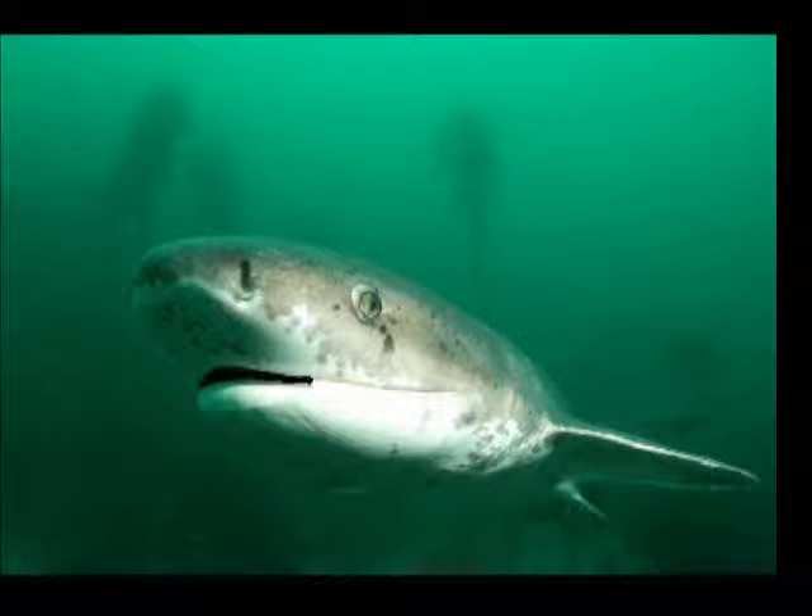We seven-gill cow sharks live in shallow water near shores at usually depths of 18 to 36 feet. We are very aggressive in our niches, feeding on a number of animals including sharks, rays, bony fish, seals, and scavenged prey.